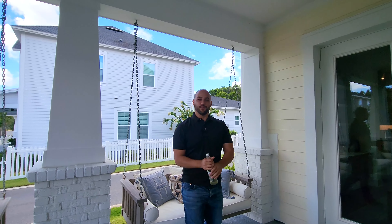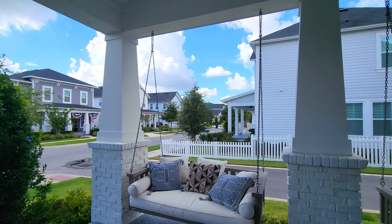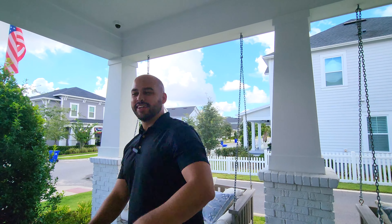What do you guys think about this front porch? It's beautiful — I love it. Now we're going to go inside the house and check it out, because the inside is just as good as the outside. So come on in.